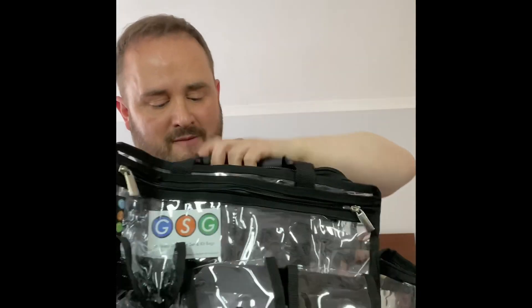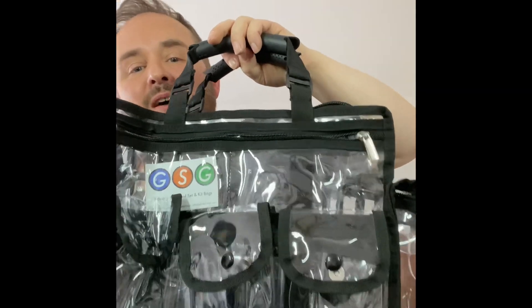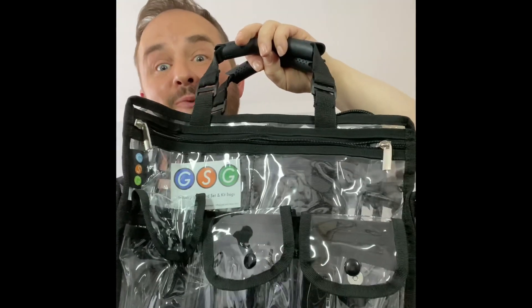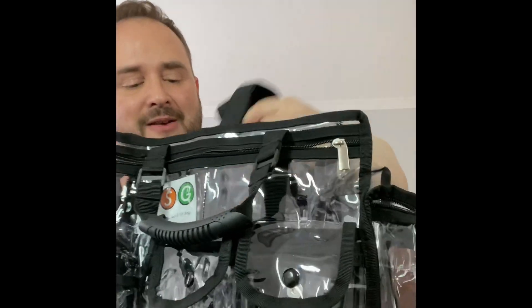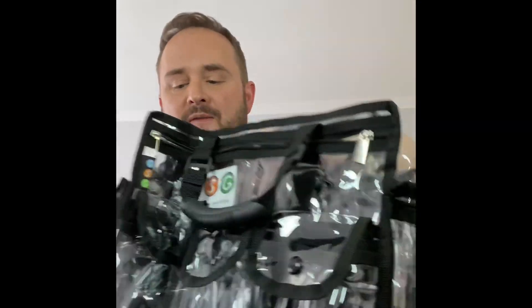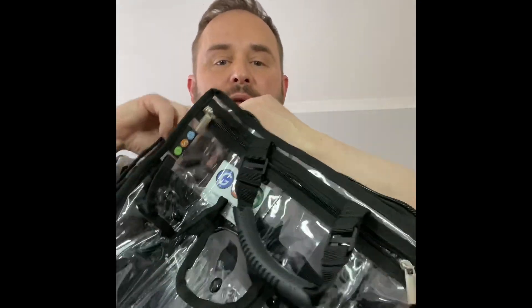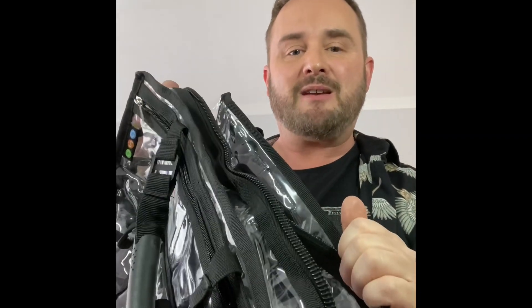You have two very strong carry handles which are very important because I know like anyone else I'm going to fill this bag really full with stuff. And inside you've also got this carry strap which attaches to two D-rings either side, and also a very long strong zip which will close up the whole bag at the top and keep everything nice and dry.